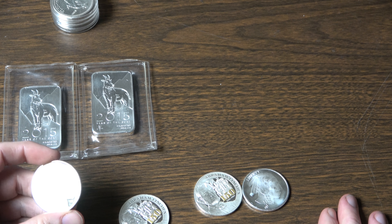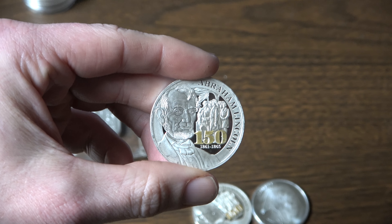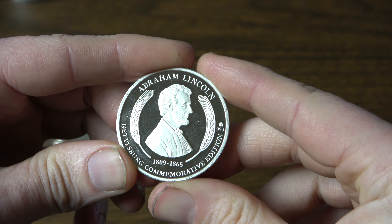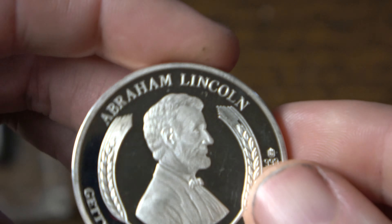I also picked up four generics. There's like a buffalo head round. This one was kind of interesting — I think it's kind of a commemorative, a 150th anniversary of Gettysburg commemorative edition. That was in the generic stuff, which was pretty cool. There's another one here — a cool looking thing. I picked up two of those.